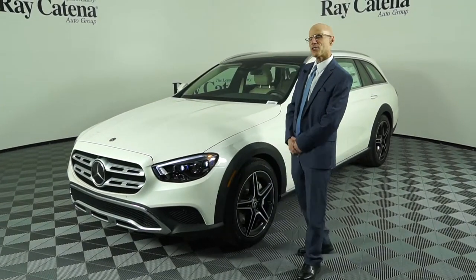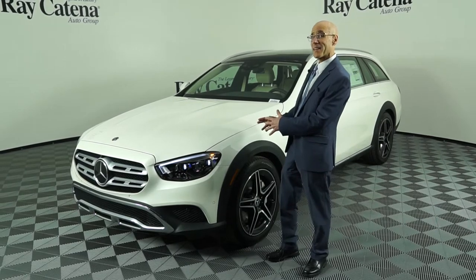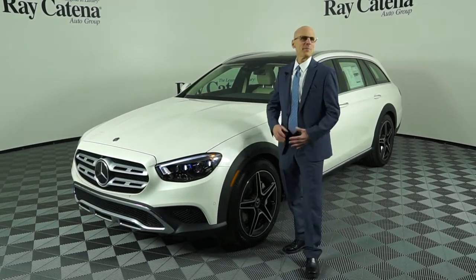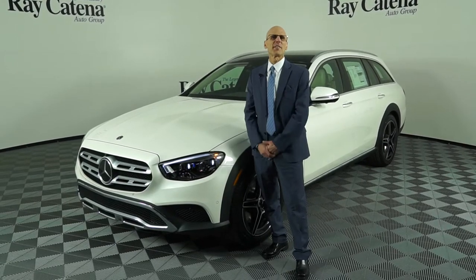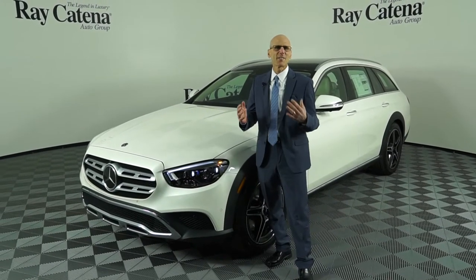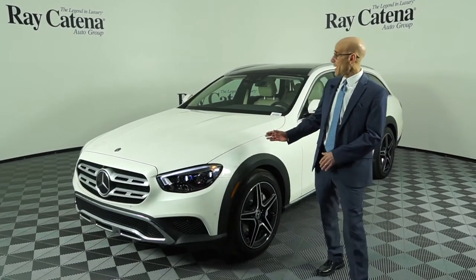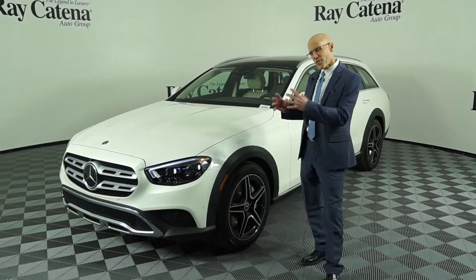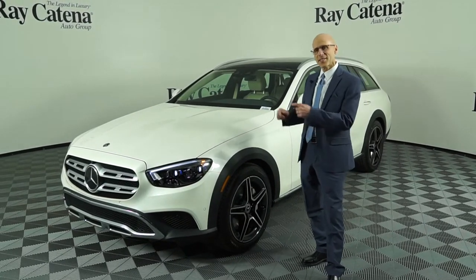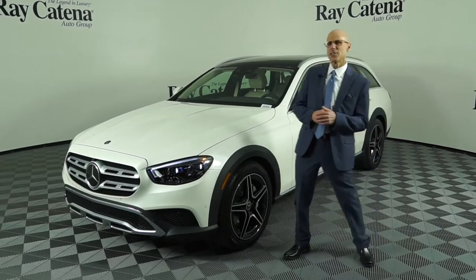Today we have a 2021 E450 All-Terrain Wagon, which is meant to be an alternative for those looking for something a little different than a luxury crossover SUV. The All-Terrain Wagon has actually been available since 2017 in Europe — it finally made its way here to the U.S. this year as a gas engine car. It was only available as a diesel in Europe.